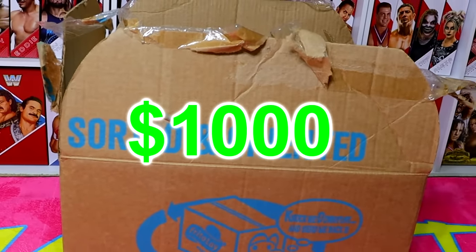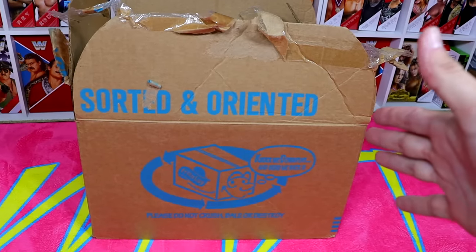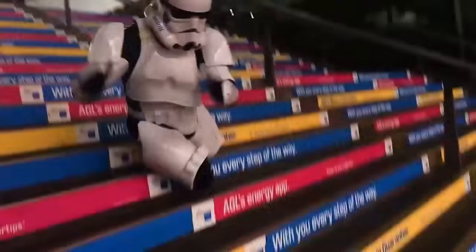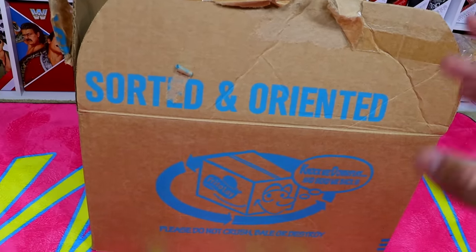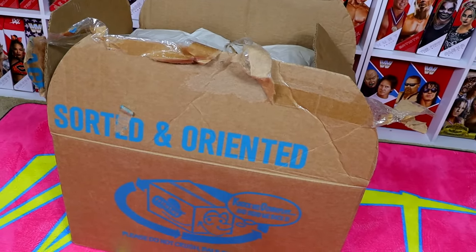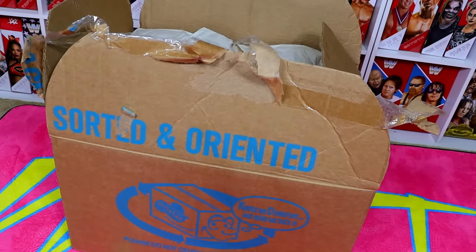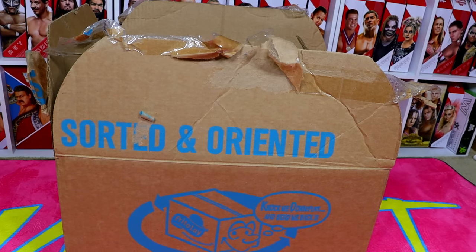This is a $1,000 WWE action figure mystery box. You're probably wondering why it looks like it fell down a flight of stairs — it's because I actually pulled it out of my garage. This is no normal mystery box. I searched the depths of the internet and nowhere sold a complete WWE or wrestling action figure mystery box. So with the help of my wife, we searched the internet, spent $1,000, and accumulated this box full of collectibles that we're going to unbox today.